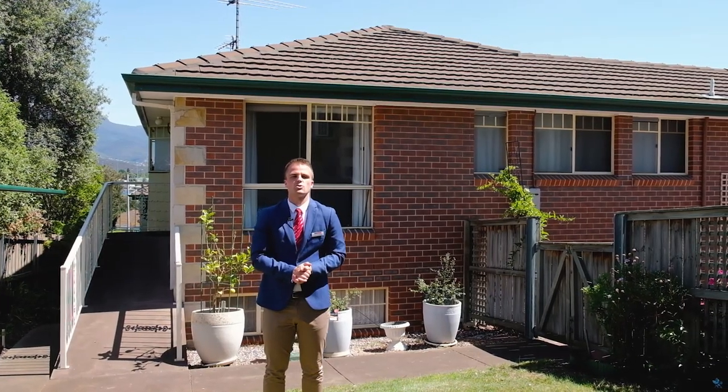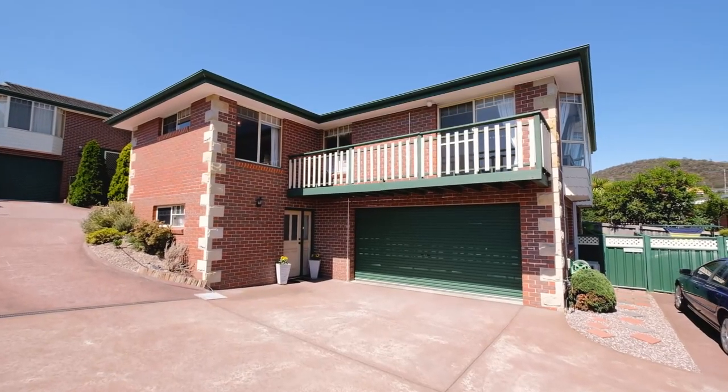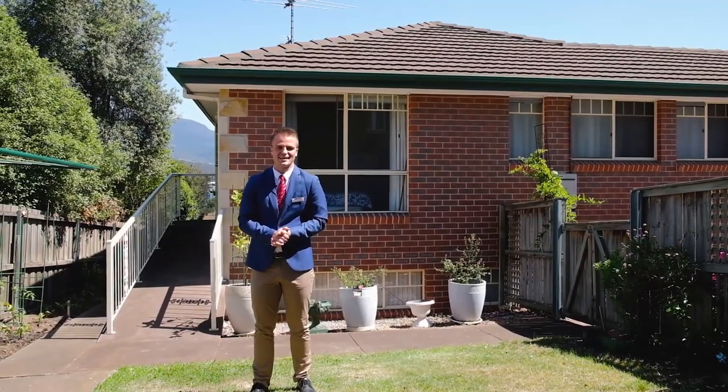I'm just enjoying the glorious sun in this wonderful secure backyard, and let's not forget all the storage options this property has, as well as a secure garage. I can't wait to take you through, so give me a call today.